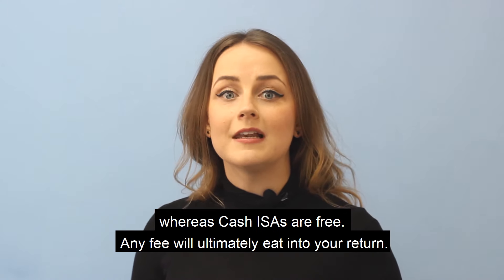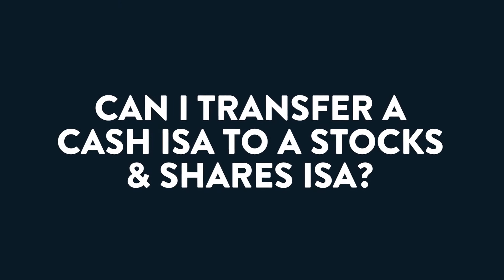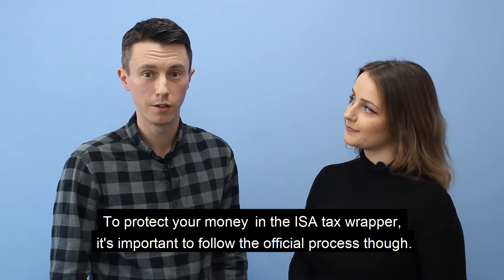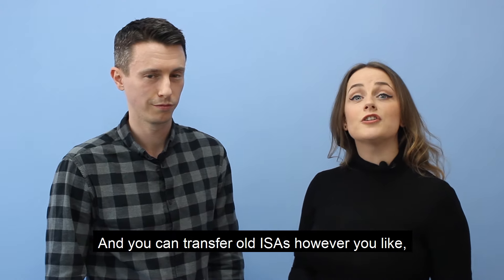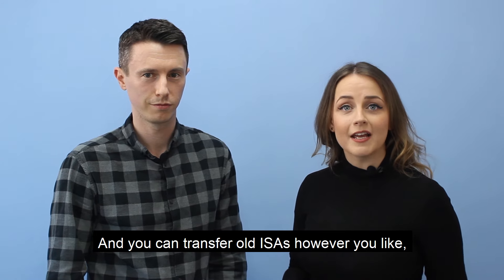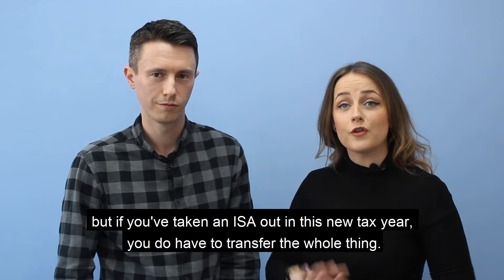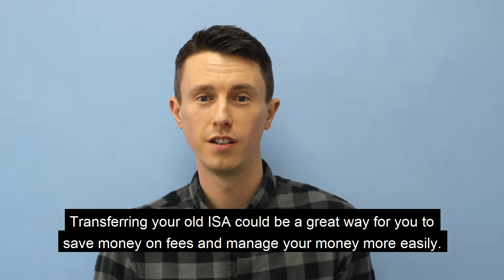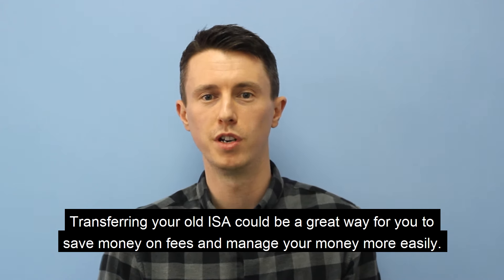Can you transfer an ISA? Absolutely, transferring an ISA is easy. To protect your money in the ISA tax wrapper it's important to follow the official process though. You can transfer old ISAs however you like, but if you've taken an ISA out in this new tax year you do have to transfer the whole thing. Transferring your old ISA could be a great way for you to save money on fees and manage your money more easily.